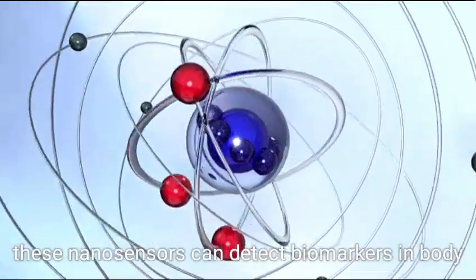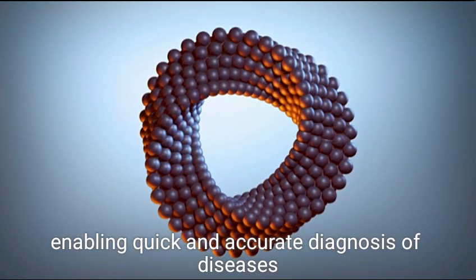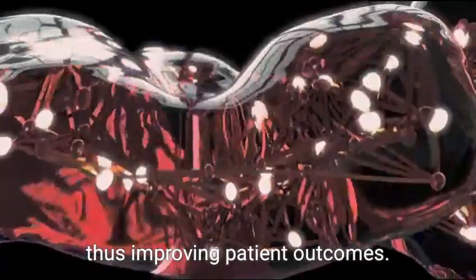Additionally, these nanosensors can detect biomarkers in body fluids, enabling quick and accurate diagnosis of diseases at their onset, thus improving patient outcomes.